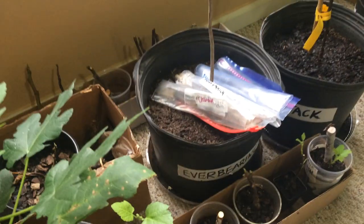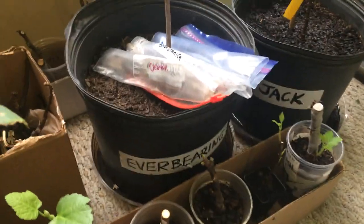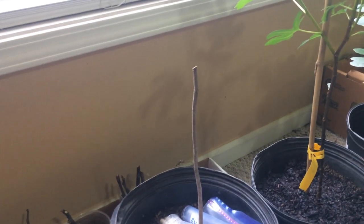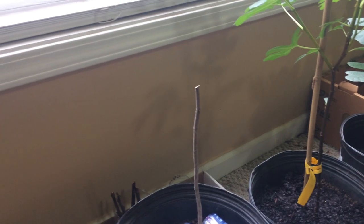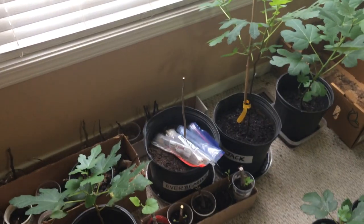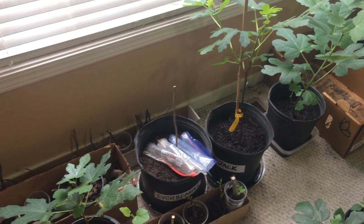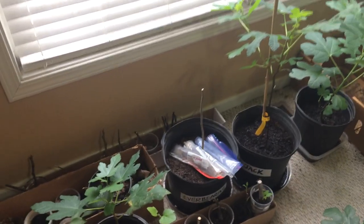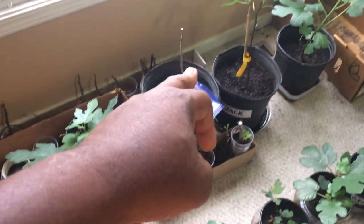Now I bought an Everbear in here but it didn't produce leaves. I cut it to see if it would wake up, and I also sent an email to the seller I bought it from on eBay, and he sent me another one. Right now I left the replacement in a water container to wake it up before I plant it back in this same container.